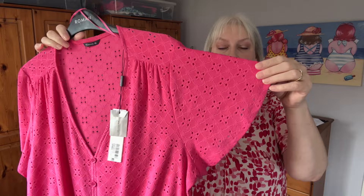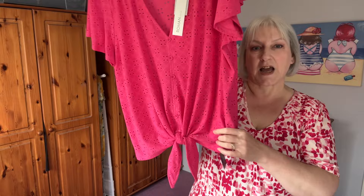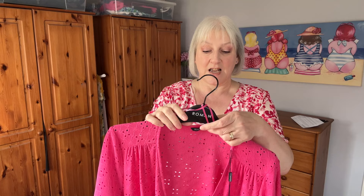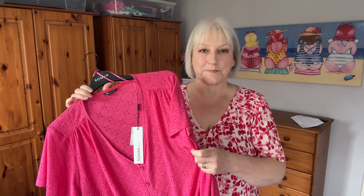This is the second top — another pink one; I'm really liking pink at the moment. It's got a broderie anglaise detail and also a V-neck with a short sleeve — whether you'd call that a bell sleeve or a cap sleeve. This one has a tie-front detail, which I think can be quite flattering when you've got a large stomach because it camouflages it a little bit. I got this in a size 20. The material is 94% polyester and 6% elastane.